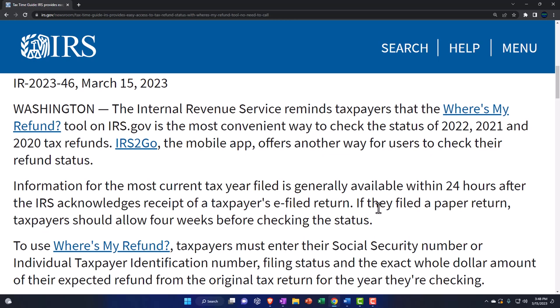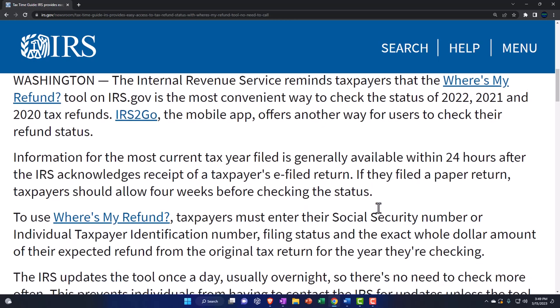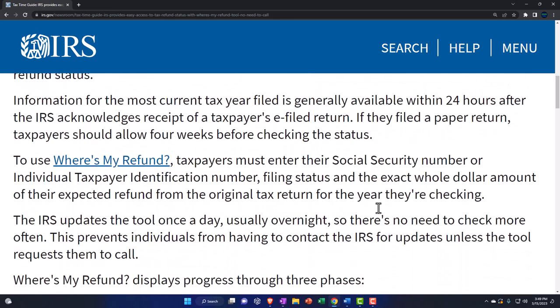IR-2023-46, March 15th, 2023, Washington: The Internal Revenue Service reminds taxpayers that the Where's My Refund tool on IRS.gov is the most convenient way to check the status of 2022, 2021, and 2020 tax refunds. IRS2Go is the mobile app — that's the cool way to do it, you have it on your phone — and offers another way for users to check their refund status.